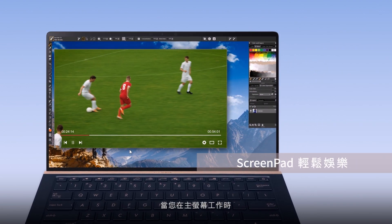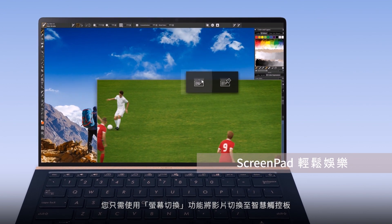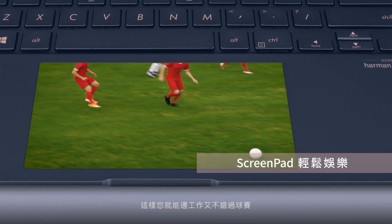If you're working on your main display but want to watch a sports game at the same time, simply use the app switcher function to launch the video on ScreenPad. Now you can keep working on your main display without missing the game.